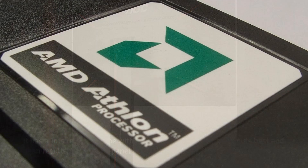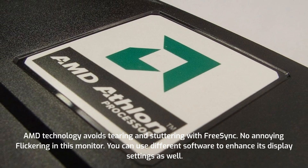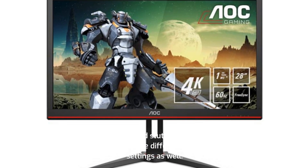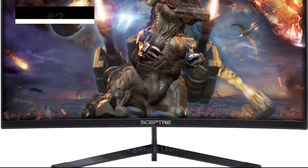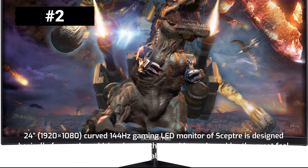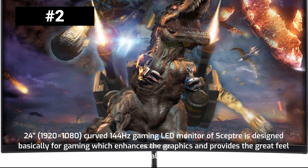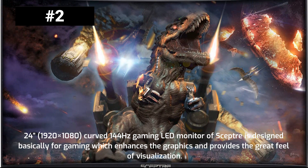The curved panel provides a wide view of games and displays. AMD technology avoids tearing and stuttering with FreeSync, and there is no annoying flickering on this monitor. You can use different software to enhance its display settings as well. The 24-inch 1920x1080 curved 144Hz gaming LED monitor by Scepter is designed basically for gaming, enhancing graphics and providing a great feel of visualization.